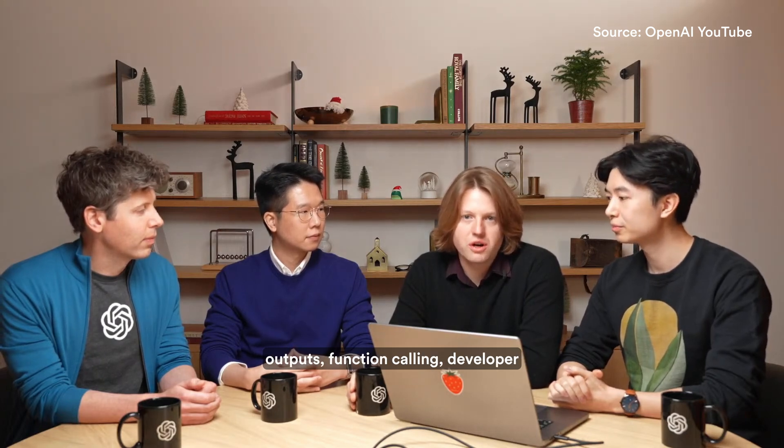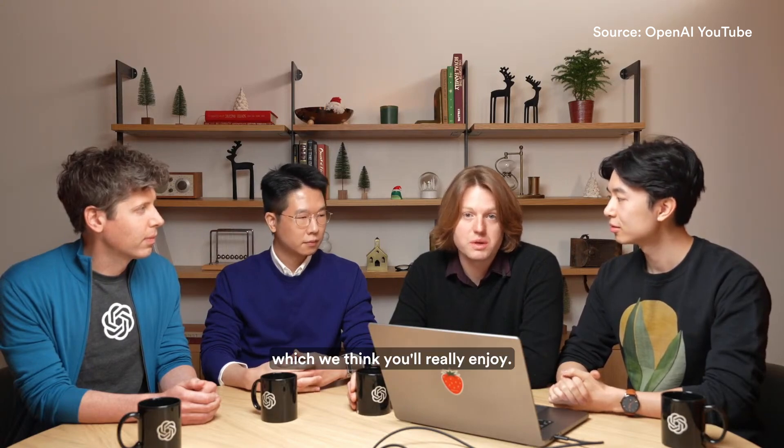We're going to be adding some new features for developers: structured outputs, function calling, developer messages, and API image understanding, which we think you'll really enjoy.